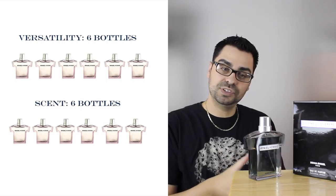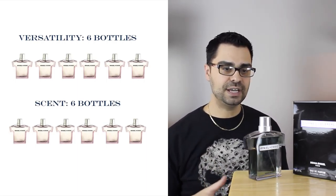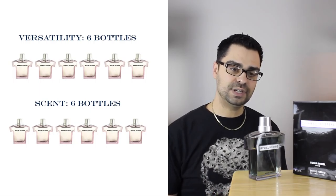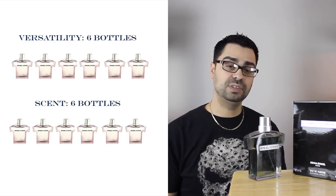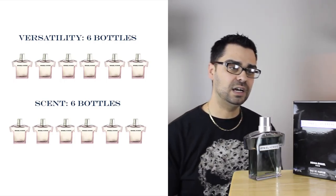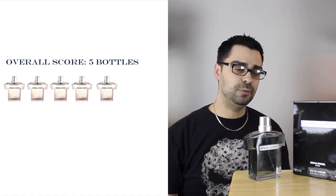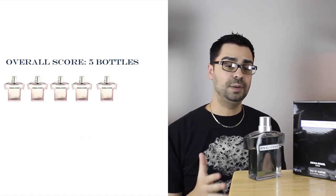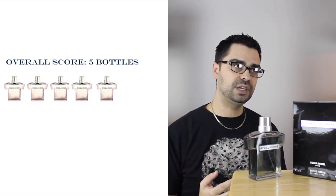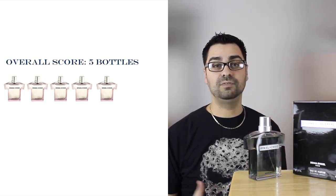Versatility: six bottles out of ten — it does have versatility, so a little higher score here. Smell: six bottles out of ten. It's not my favorite scent of all time, and not the greatest designer fragrance I've smelled, but it is above average — a little above average. That goes to an overall score: the EDP edition gets five bottles out of ten. It really is just average. Well constructed, but the discontinuation, the pricing, and the smell factor all contribute. I really think this is well worthy of a five — just average.